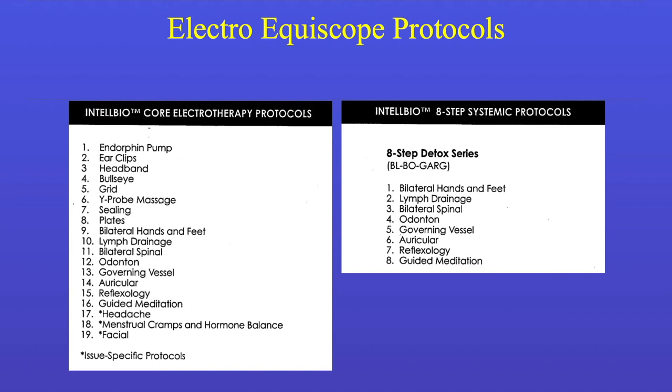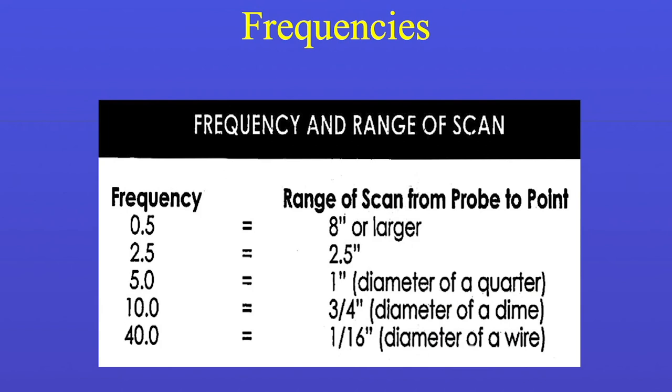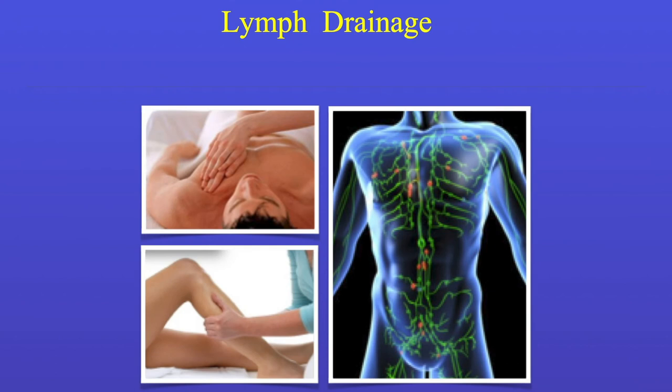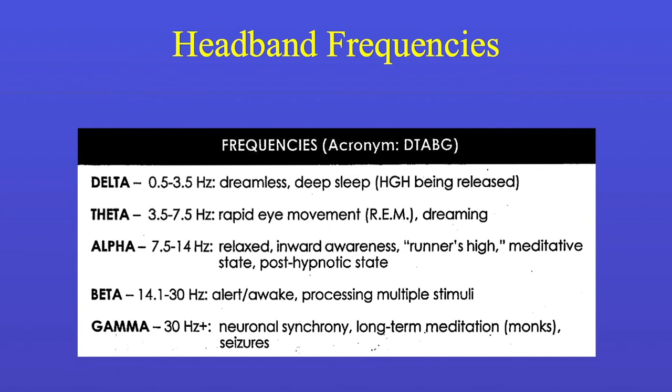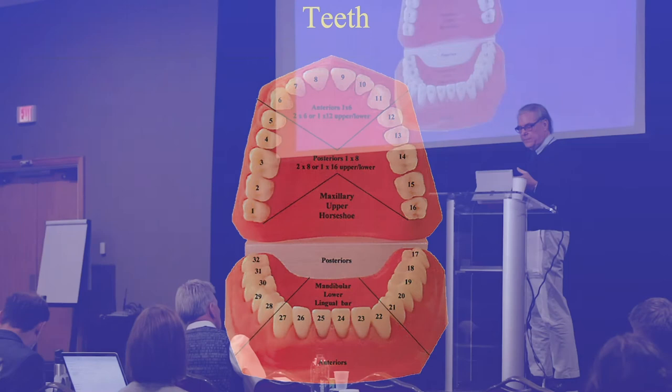These are the key probes. There are protocols — these are the ones I use. There's a basic protocol plus a systemic protocol. You start at 0.5 MHz with a wide bandwidth, then clear, then move to 2.5 MHz, 5 MHz, 10 MHz, and 40 MHz — the beam gets more and more narrow, which progressively entrains the body to hold the charge. There's a Y probe on the back for lymph drainage — you can bring lymph up the leg to the groin. There's guided meditation, putting it on the head using alpha waves. The teeth are also important: there's a probe where you go through every tooth to find inflammation.